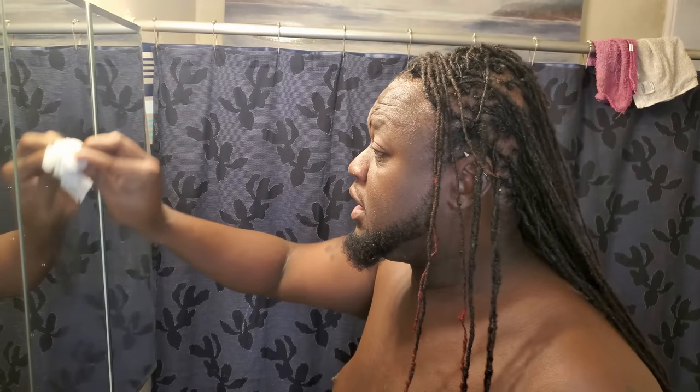I'm cleaning my mirror so y'all don't be trying to come to me saying my mirror's dirty. What's going on YouTube? Today we're doing a little bit of a self-care video. I've been promising this for a long time, so we're going to get into it. First thing we're going to do is start off with a little shave and get some of this off my mug.